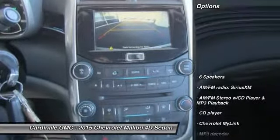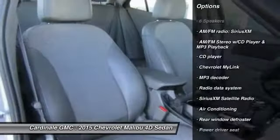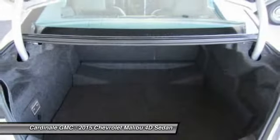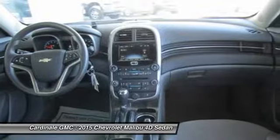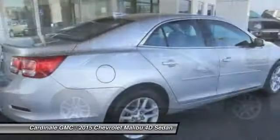Here are some of this vehicle's great options: traction control, air conditioning, dual airbags, Bluetooth, power steering, alloy wheels, four-wheel disc brakes, AM FM stereo with CD player and MP3 WMA capability, center armrest, and compass.